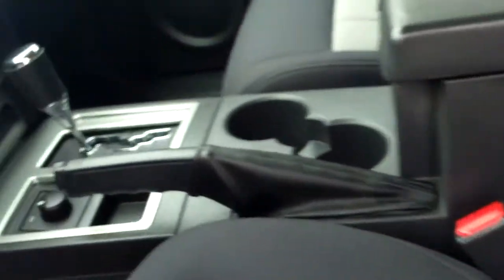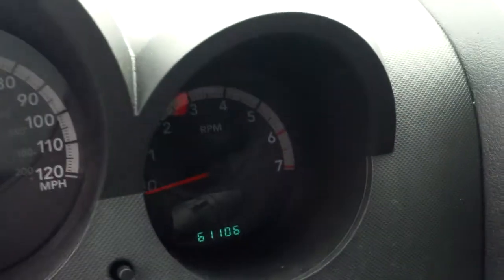Getting in here, let's take a peek at what this one offers. We've got power windows, power locks, cloth seating, bucket-style seating in the front. Sitting up real high with great visibility. About 61,000 miles on the odometer.